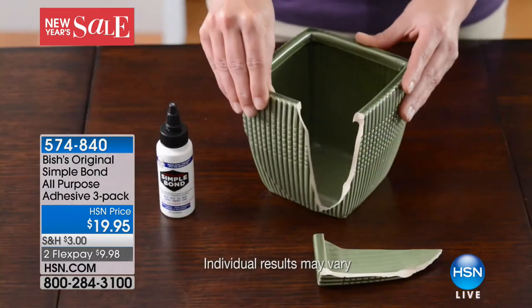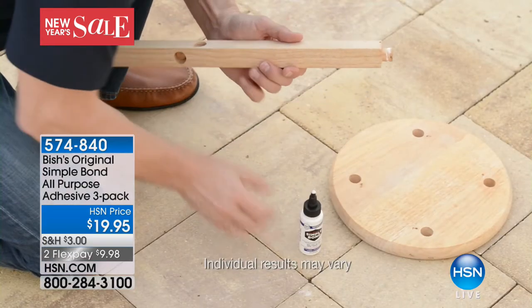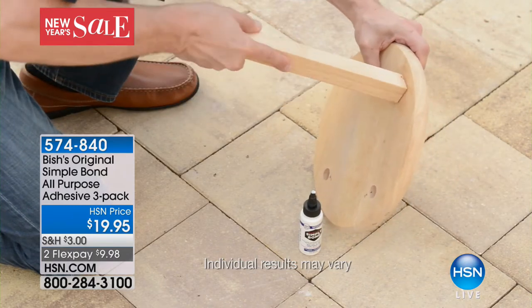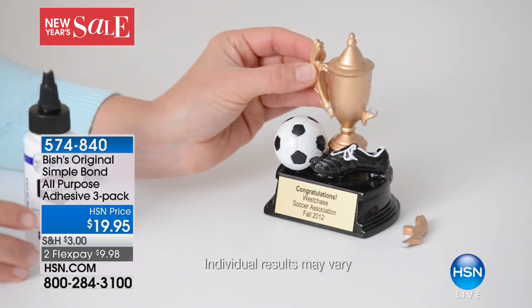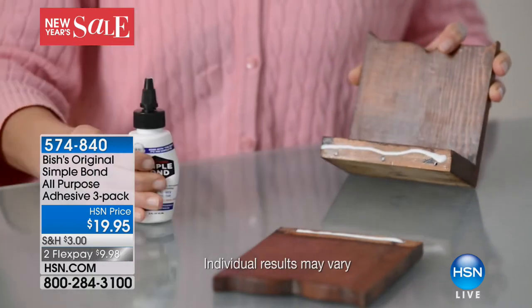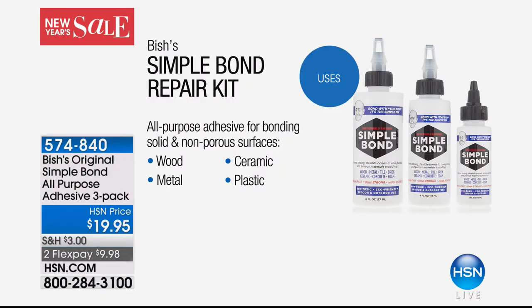And if you're a crafter — oh my gosh — crafters love this product. It's really hard to find a glue that works on both foam and felt. Not only does it work on foam and felt, but it works on leather, and you don't need to buy different glues. Because it dries clear, it's perfect for crafters. I love to use it on wood. All of these things that you might toss in the trash — you don't have to.